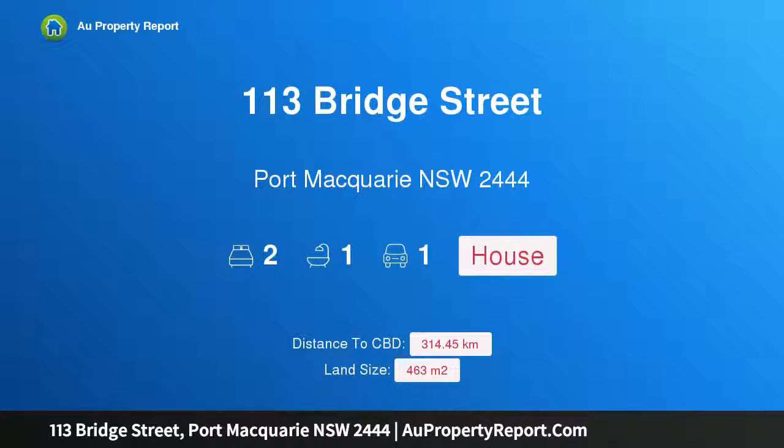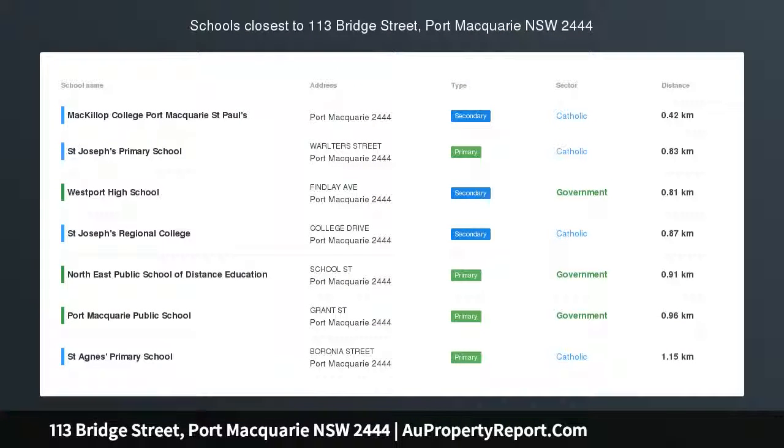Hi, I am glad to introduce property 113 Bridge Street, Port Macquarie, New South Wales, 2444. Character, charm and style — walk to town. Zoning R4 medium density.